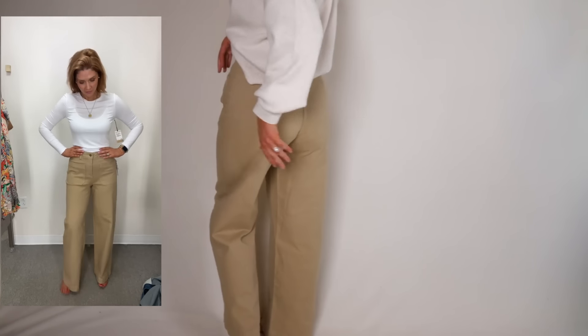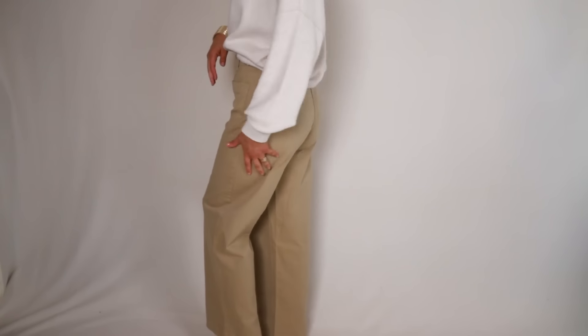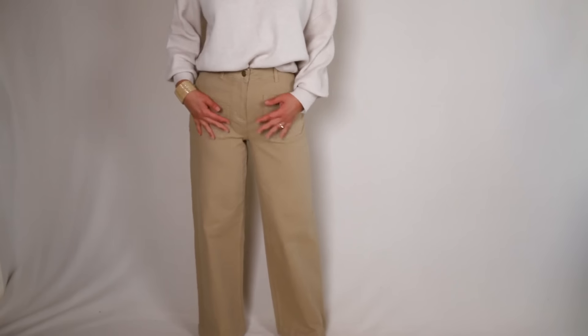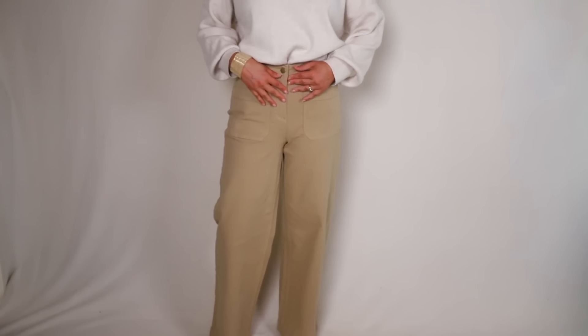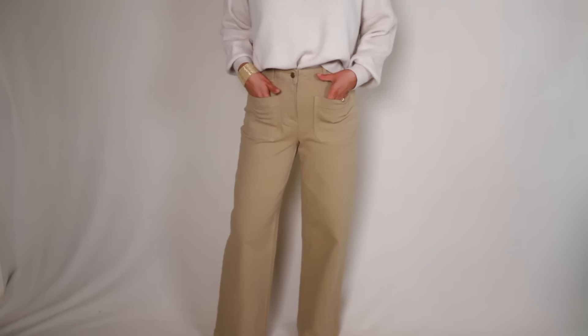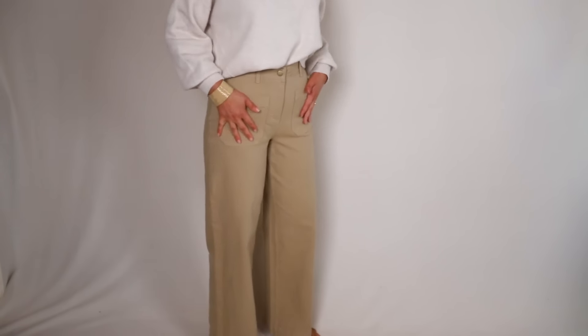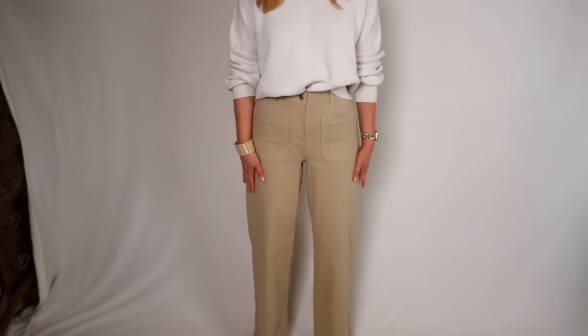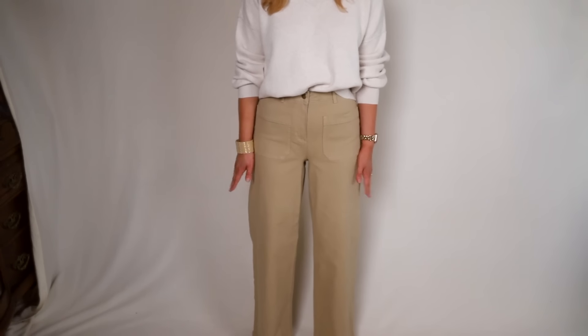They don't have any pockets in the back, so you probably want to wear some smoothing underwear with these — I would recommend it unless you're blessed with a smooth high and tight booty. For the rest of us, smoothing underwear is definitely something you'll want with these. They come in a number of different colors. I didn't expect to love them as much as I do.